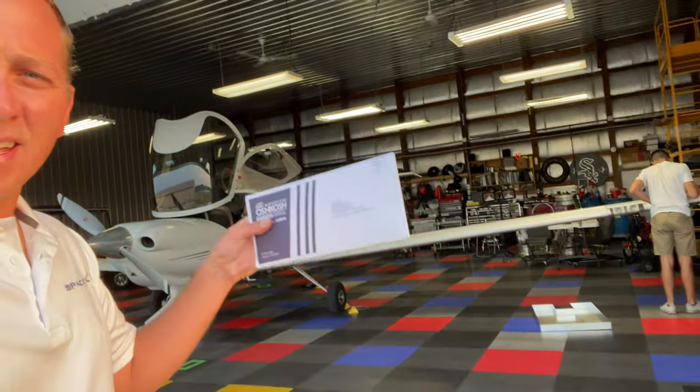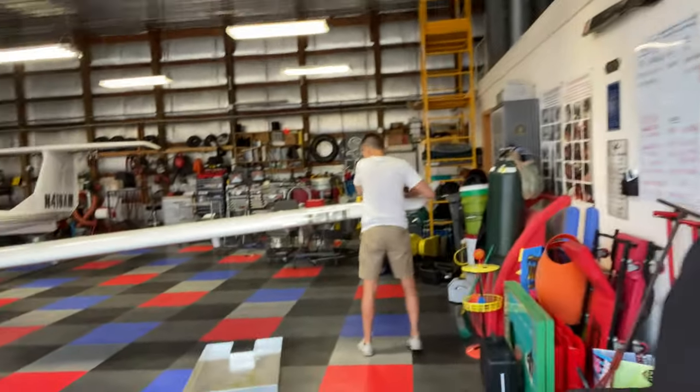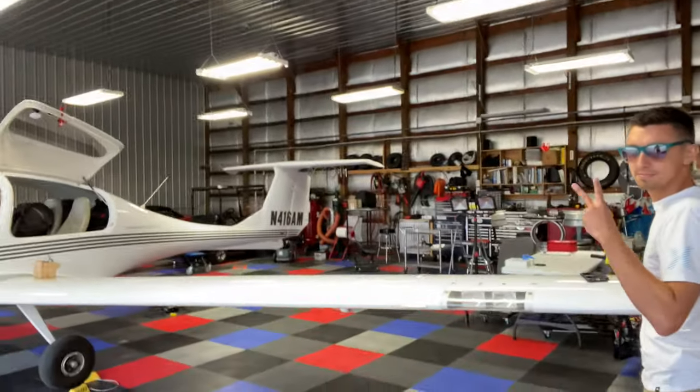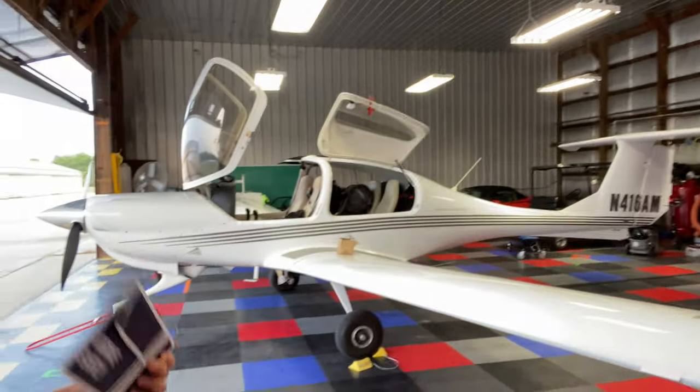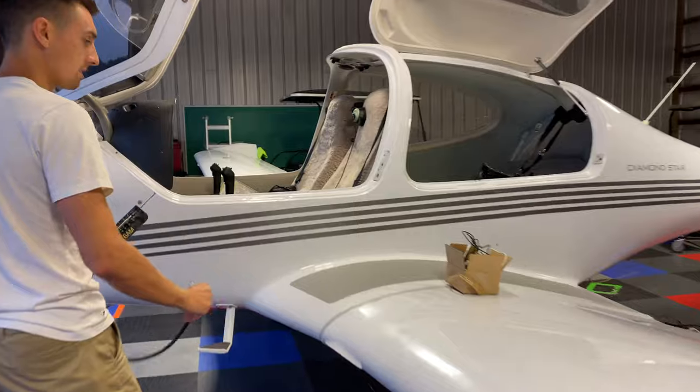Okay folks, you know what time it is — Oshkosh time! Got our tickets in hand at last. Got Captain Kev here, he's going to be riding along with us, and Zach — he's got this fine Diamond. Looking forward to the flight up. Hopefully you guys enjoy watching the video.